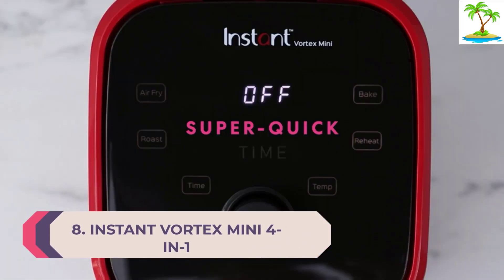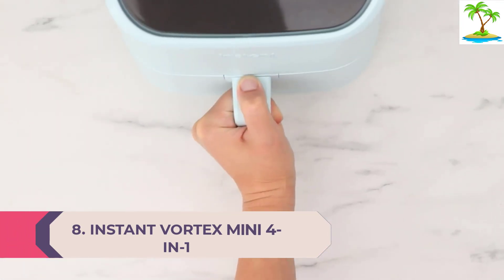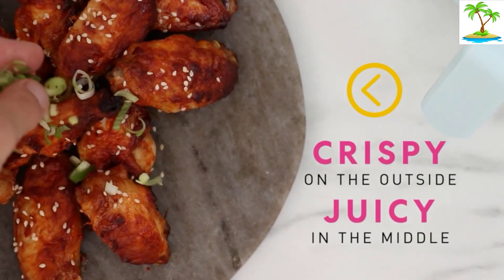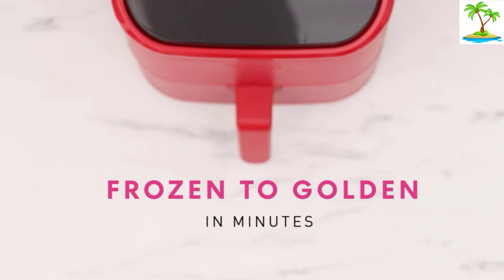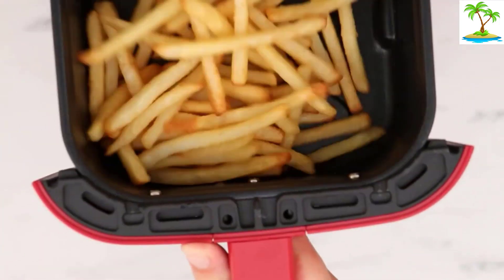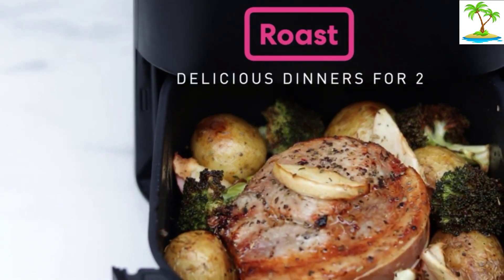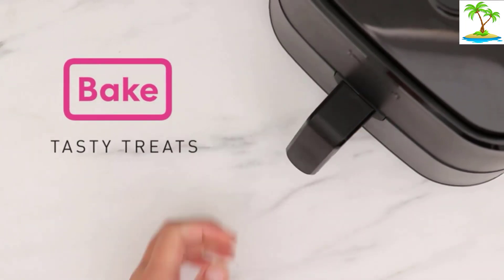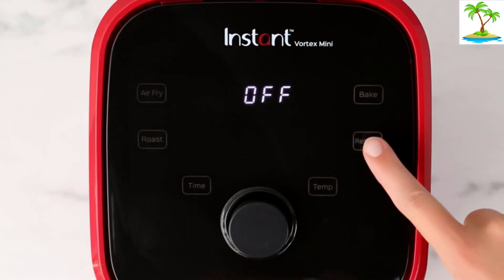Number 8: Instant Vortex Mini 4-in-1. The Instant Vortex 4-in-1 air fryer has modes for baking, roasting, air frying, and reheating food. It's got a smart control panel at the top of the machine with a dial to increase time and temperature. We tried it in the red color, but it comes in aqua, white, and black. It's very neat and easy to move around the kitchen, so if you want an air fryer to speed up meal times without taking up an entire kitchen counter, this is a top choice. The fries we made came out very evenly cooked despite the compact basket, but you will struggle to make servings for more than two people at any one time.